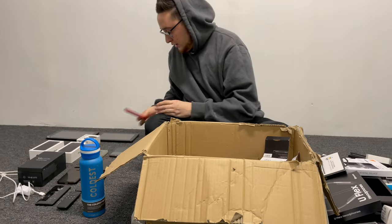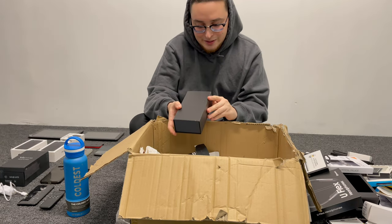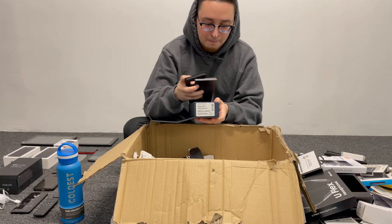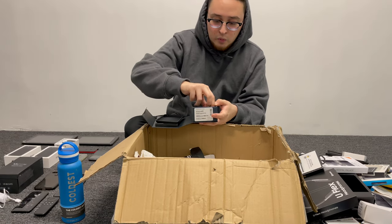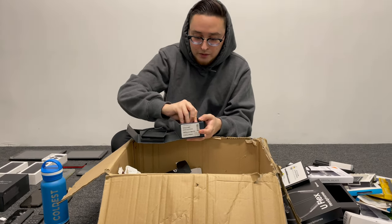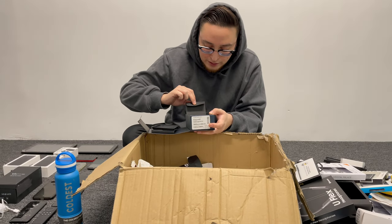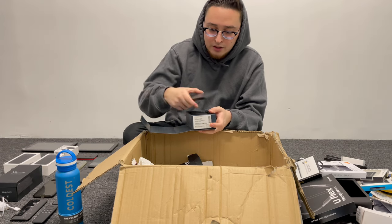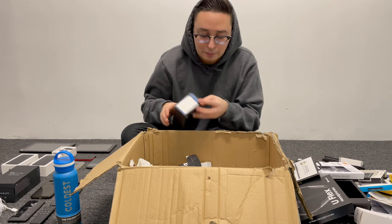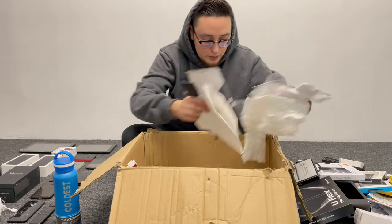We also found a Samsung Note 8 box — let's see what's inside. Oh, there's a lot of stuff in here! We got a really expensive, super-fast charging cube and it's original — we've had some fake ones before. We also got a USB connector. We have all the inserts in there too, so not bad at all.